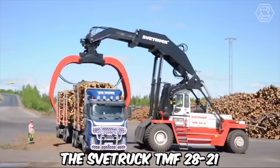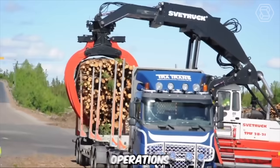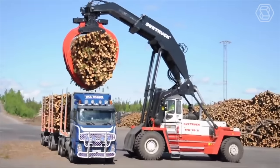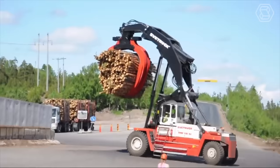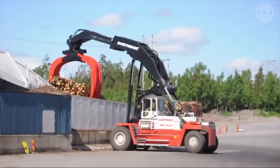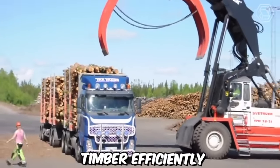The Svet truck TMF2821 is a powerful and efficient heavy-duty forklift specifically designed for heavy timber unloading operations. When paired with a Volvo FH12 6x2 timber truck, it forms a robust and highly capable combination for the timber industry. This forklift is designed for timber yards and logging sites, where it's required to handle large and heavy logs with ease. The Volvo FH12 timber truck is designed to transport timber efficiently and securely.